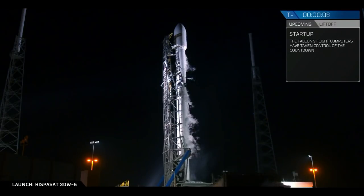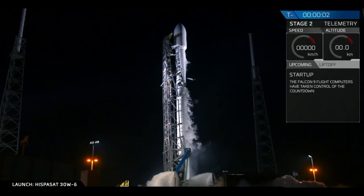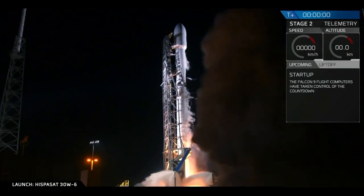T minus 10, 9, 8, 7, 6, 5, 4, 3, 2, 1, 0. Ignition. Liftoff.